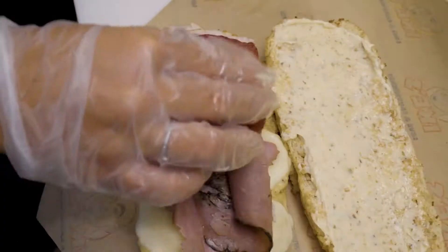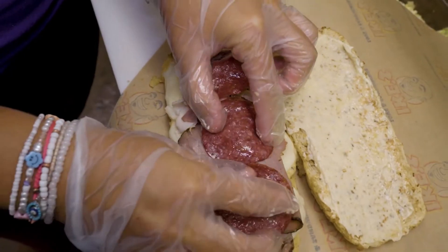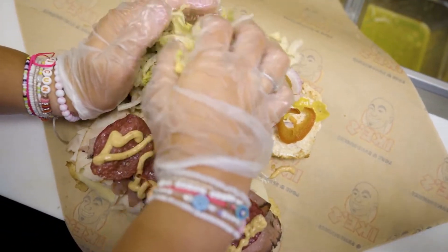First up, the Matte Cane. Roast beef, salami, turkey, that delicious godfather sauce, provolone, lettuce, and tomato. So good. So we're gonna try the Matte Cane — I guess it's one of the most popular sandwiches that they have.